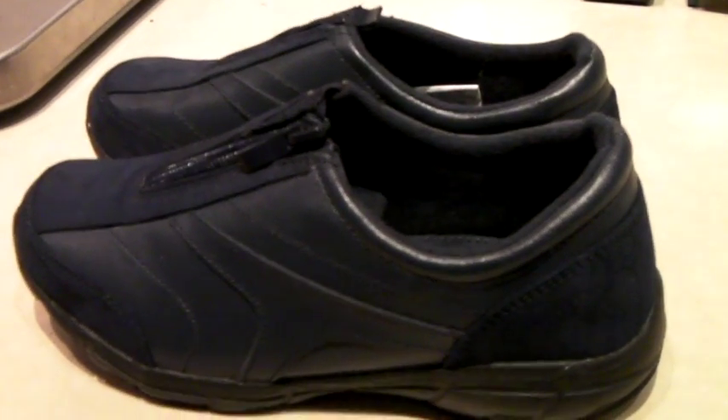These are a pair of new, never-worn women's walking shoes — Stepabouts. They're in nice shape, and they sold for $25.